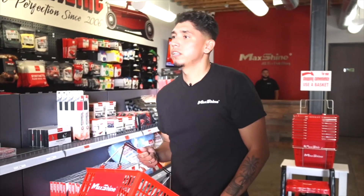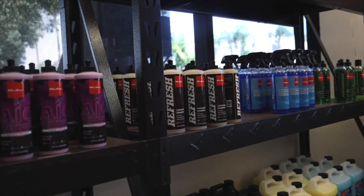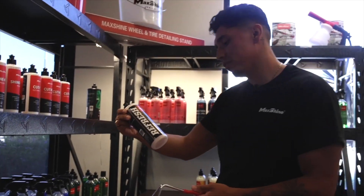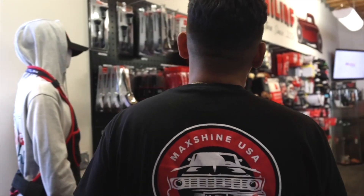I do need some soap. I'm thinking — let's go ahead and do the Refresh car wash shampoo. Perfect, pH neutral, no scratches — exactly what I need.